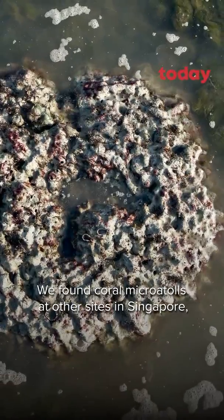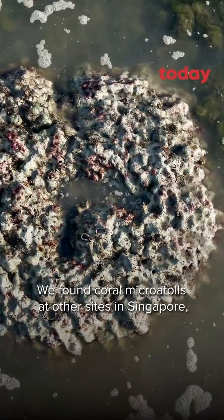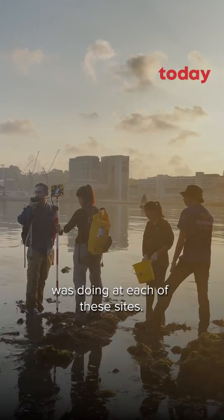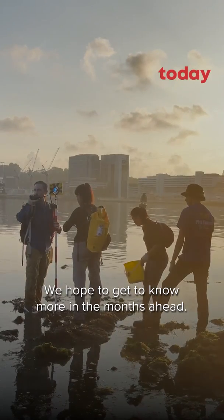We have found coral micro atolls at other sites in Singapore, so we're really looking forward to finding out what sea level was doing at each of these sites and hope to know more in the months ahead.